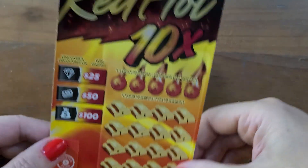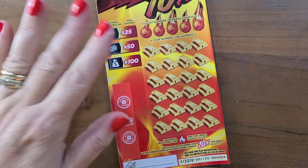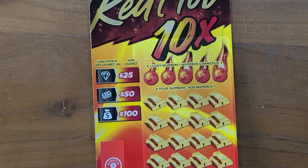I noticed Canadian Scratch Off King, my husband, did this card and he found the flame. So I think I'm next. Thumbs up for luck! If you're new, thanks for coming. If you're not, thanks for coming back.